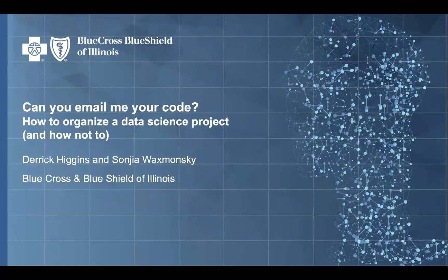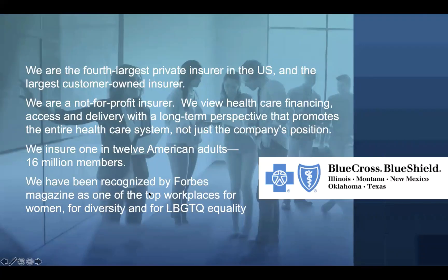Sonia and I have led data science projects at a number of different organizations with different standards and cultures — a lot of them large enterprises that present particular coordination challenges. We are one of the so-called blues, health insurance companies under the Blue Cross Blue Shield umbrella operating in different areas of the United States. We are a not-for-profit insurer and the largest customer-owned insurance company in the United States, interested in controlling costs and supporting the health of our members and communities.